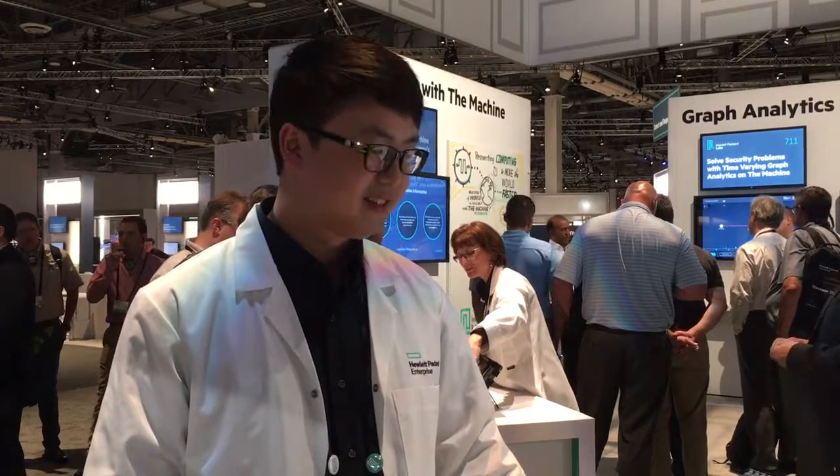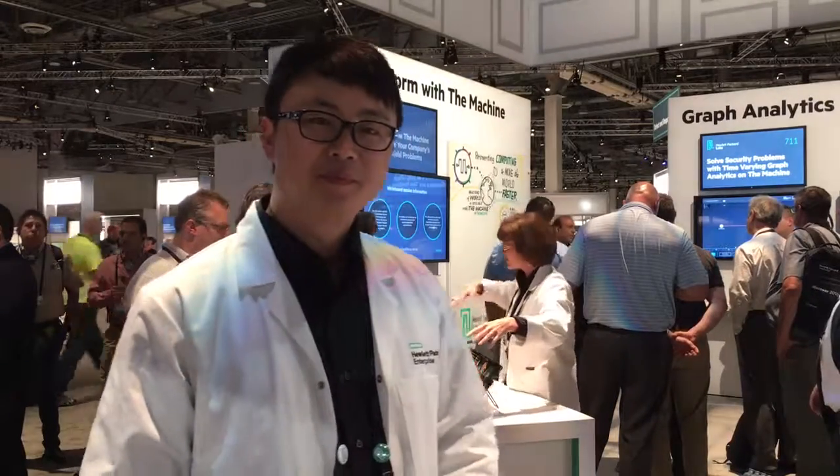I'm here at HP Enterprise Discovery 2016 with Dee Liang, a research scientist at Hewlett-Packard Labs. Hello and welcome.